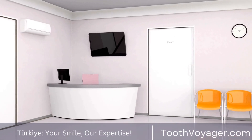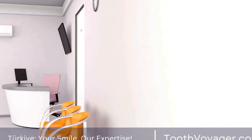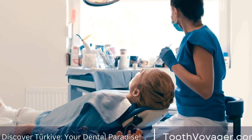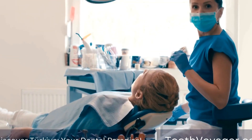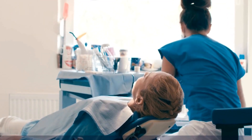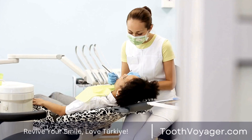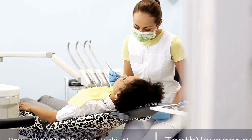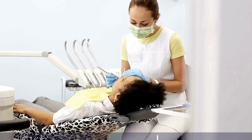Preventing periodontal disease is key to maintaining good oral health. It is important to brush and floss your teeth regularly, eat a healthy diet, avoid smoking and excessive alcohol consumption, and see a dentist for regular checkups and cleanings. If you notice any signs of gum disease, it is important to seek treatment as soon as possible to prevent further damage to your teeth and gums.